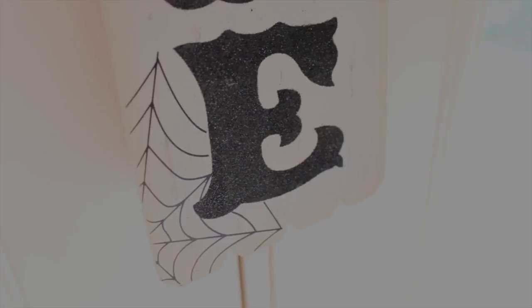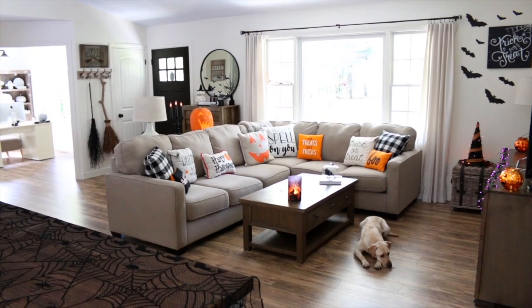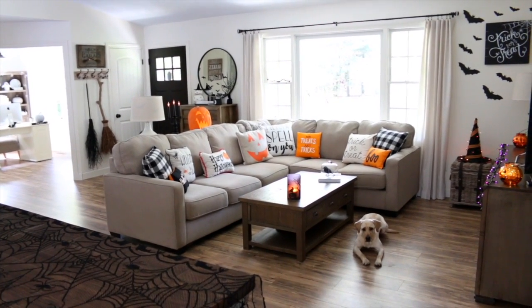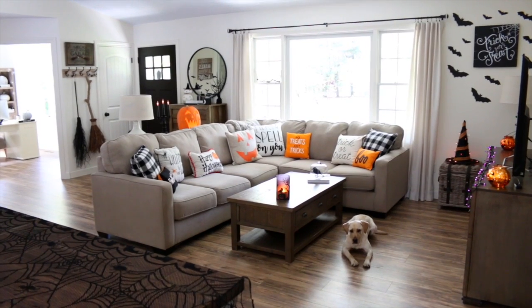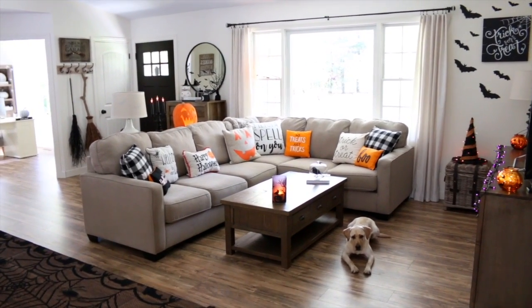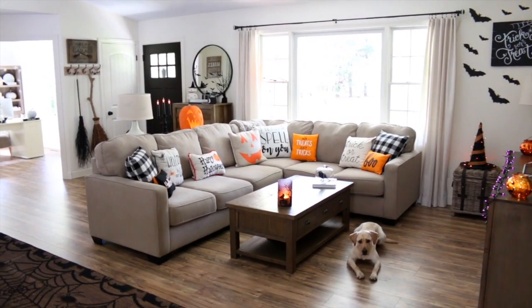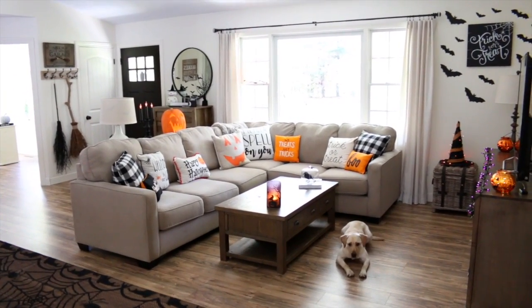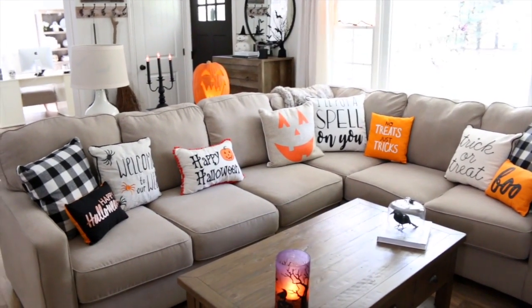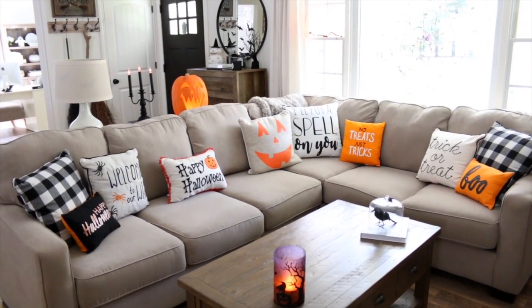Moving on to my living room — in here I did go with quite a bit of orange. I wanted to add pops of color since I kept it so low-key with black and white in the kitchen. Here is an overview of what our living room looks like all decorated for Halloween.